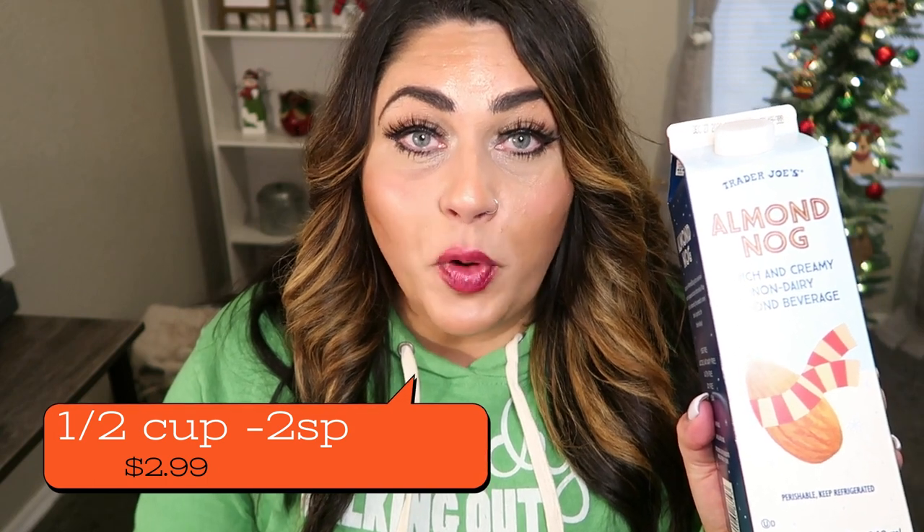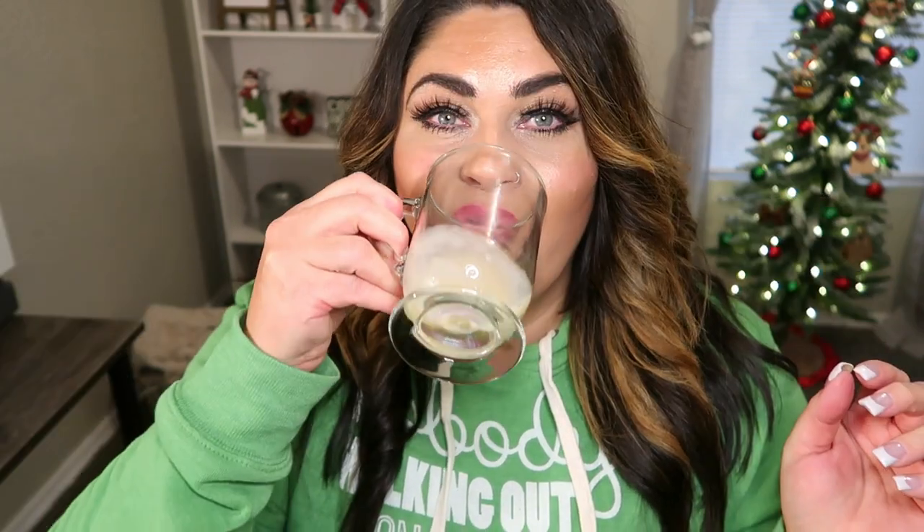Last but certainly not least is the almond nog. I remember trying this last year and really liking it. If you are an eggnog lover but you don't love the calories and points in eggnog, this is a great alternative — you can have a half cup for 50 calories, compared to traditional eggnog at around 190 calories for half a cup. It tastes like eggnog — not as strong in flavor and definitely not as sweet as traditional eggnog. This would be great on its own with a little nutmeg or cinnamon, or as a base for an eggnog latte for far fewer calories and points.